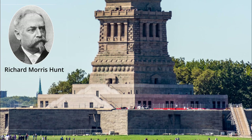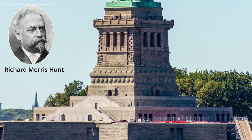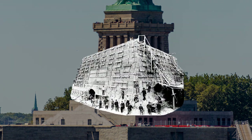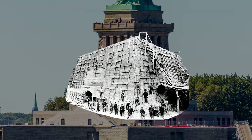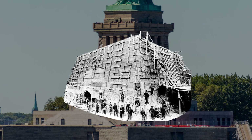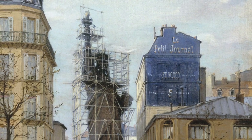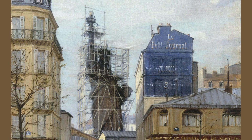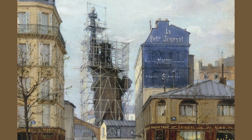Richard Morris Hunt, the man who designed the pedestal, originally wanted it made of solid granite, but because of a lack of money he had to use poured concrete walls and cover them with granite blocks. This pouring of concrete was the biggest to date at that point in time. Before being built in America, Lady Liberty was first assembled in France and then disassembled into 350 pieces and shipped to the US.